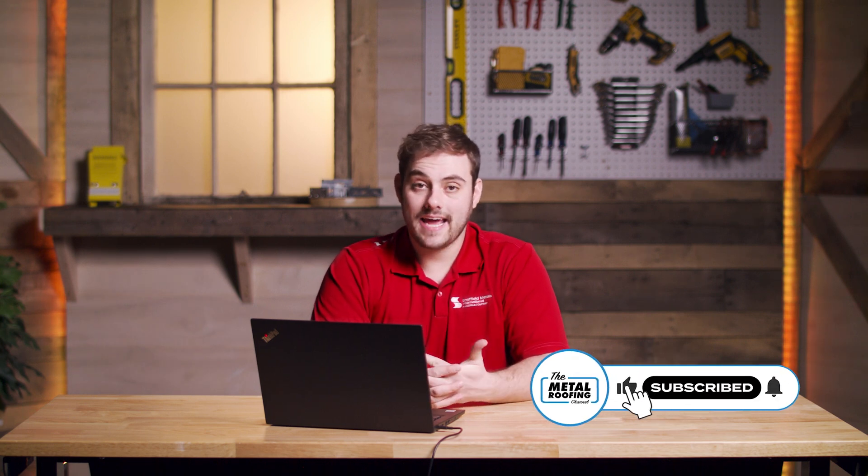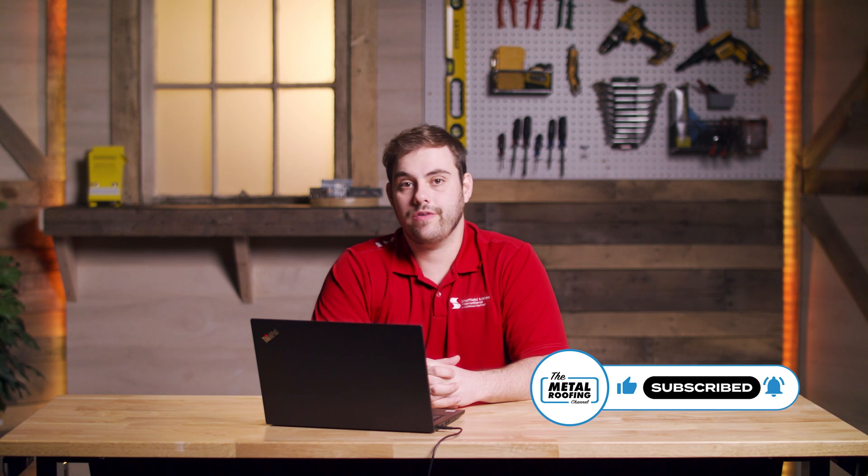Welcome to the Metal Roofing Channel and Q&A Mondays. I'm Thad Barnett. Today we're talking about stainless steel metal roofing. We talk a lot about galvanized and Galvalume, which are coated metal products. To help me out, I've got Josh Spence from Metal Tech Global. Thanks for being here, Josh.